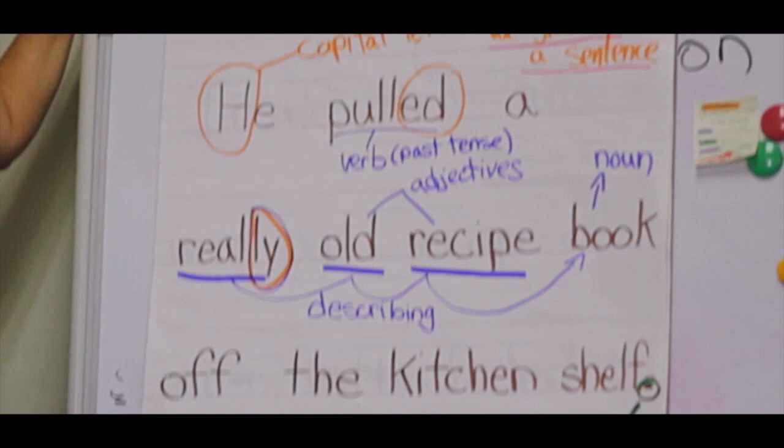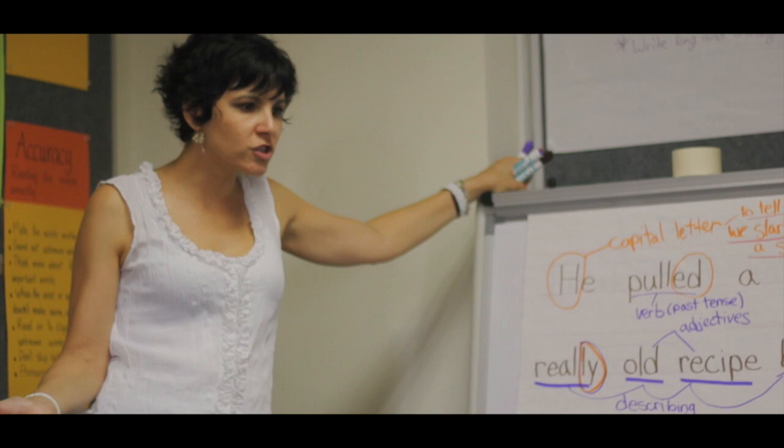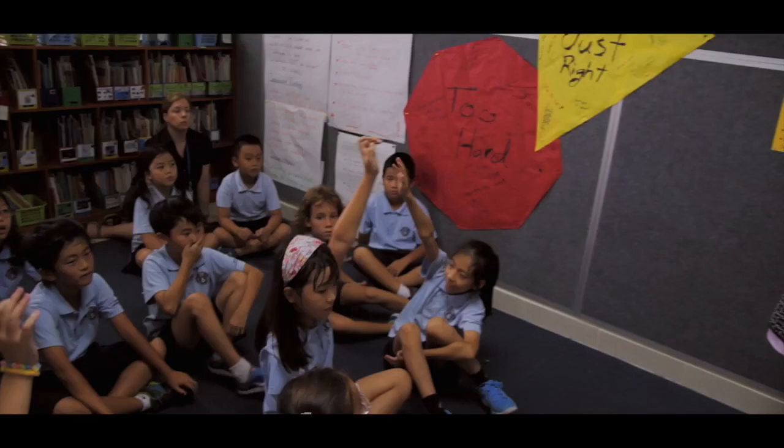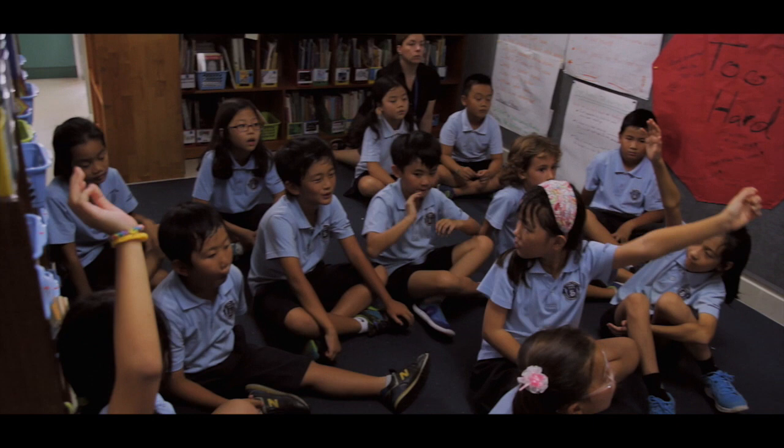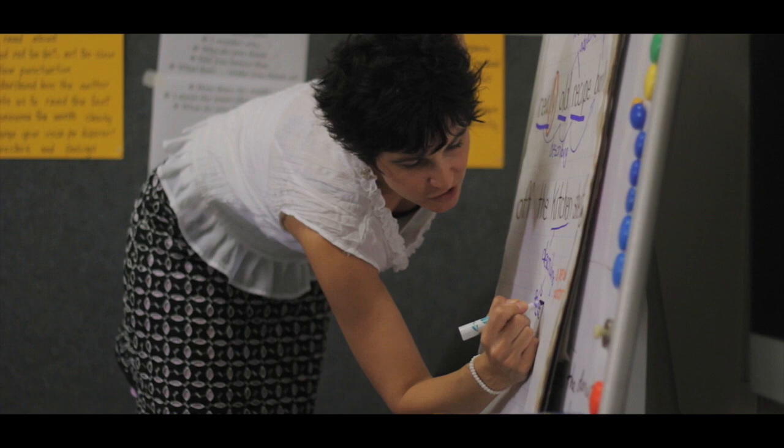There's more you notice? Can you pull off the kitchen shelf — not just a shelf? It's not just a normal regular shelf; it's a kitchen shelf. So what is that? What part of speech is 'kitchen' in this sentence?